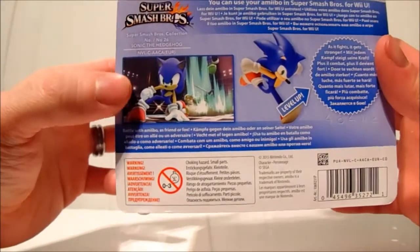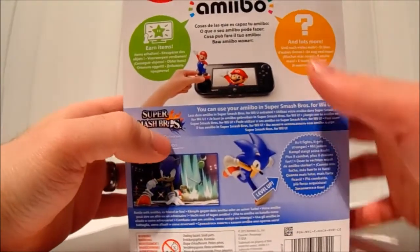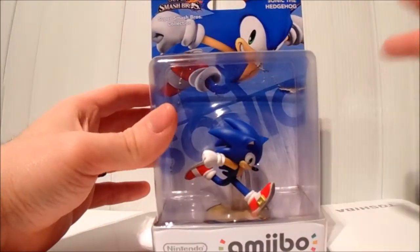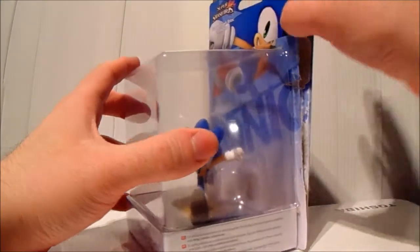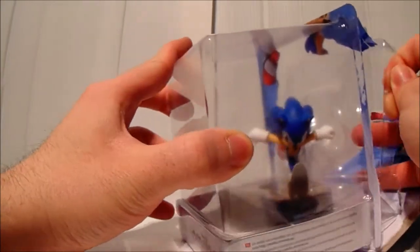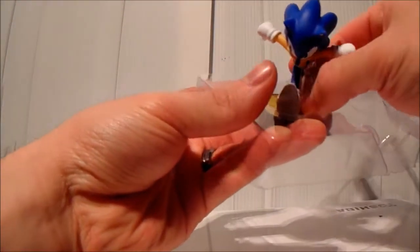On the back of the box you've got a picture of Sonic in the Super Smash Bros game, which is pretty cool. I'm not going to bother explaining what an amiibo is because I'm sure anyone who doesn't know has been living under a rock. So let's just go ahead with the unboxing — here he is!